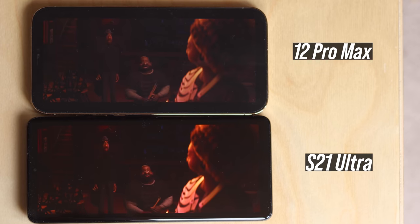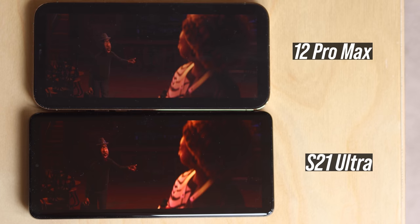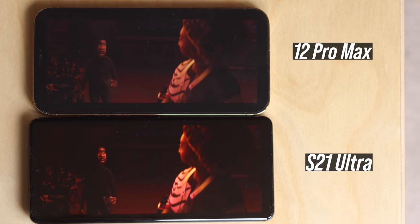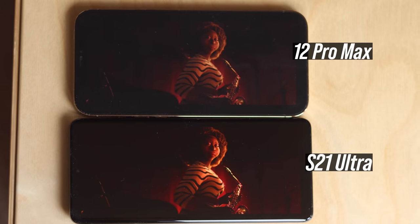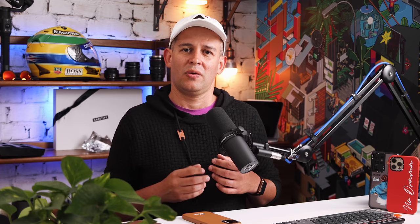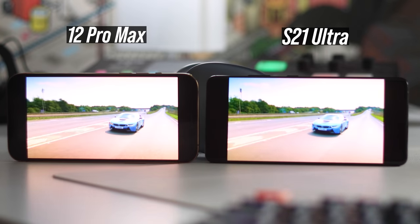The iPhone display is not as bright as the S21 Ultra, but it's no slouch. As you can see here, the difference is noticeable when you are watching content, especially when you throw daylight into the mix. The Samsung display is much brighter in that scenario. When we go away from bright windows or at night time, the difference in brightness levels is less noticeable between the two.